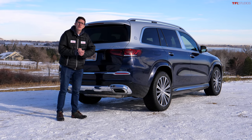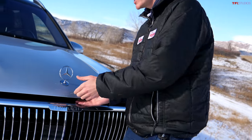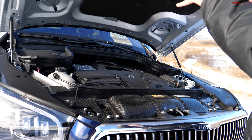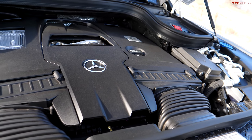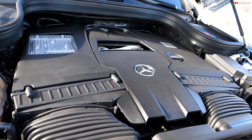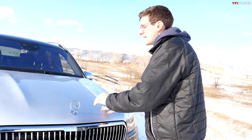Back in the old days, 600 would mean that this had a 6-liter engine — but it doesn't. Underneath the hood of the GLS 600 you'll find a 4-liter biturbo V8. It's actually a similar engine to what you'd find in the AMG 63 but it doesn't make as much power. The AMG 63 makes over 600 horsepower; in the Maybach it makes 550 horsepower and 538 pound-feet of torque. Mercedes Maybach says that the 0-60 time on this vehicle is under 5 seconds — not bad for a vehicle with tray tables.